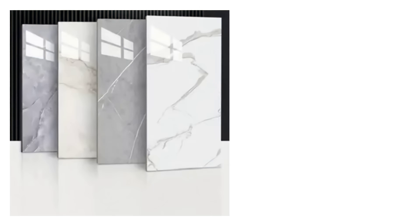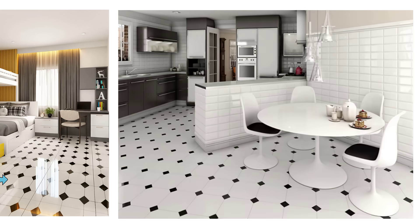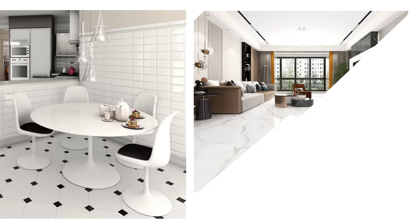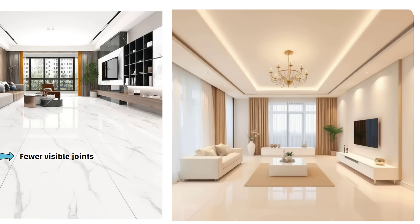The next thing that makes a huge difference in interiors is tiles. Most people end up choosing small tiles with a lot of joints, and honestly, that doesn't look very premium. The more joints you see, the cheaper the finish looks. Instead, go for big size tiles. When the tiles are larger, you will have fewer visible joints, and that instantly gives a seamless luxury feel. Nowadays you even get tiles in 4 feet by 2 feet, 5 feet by 2 feet and bigger formats, and they look amazing.